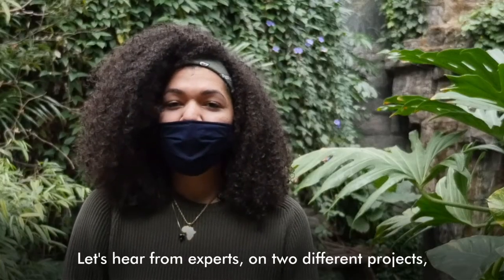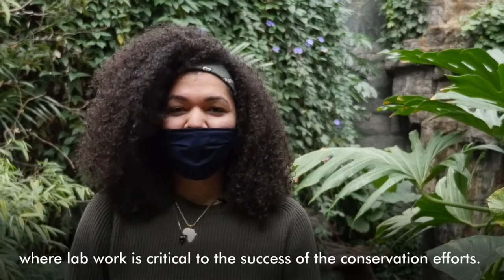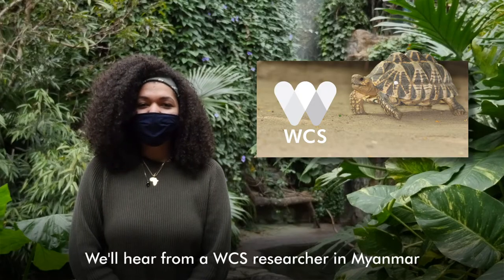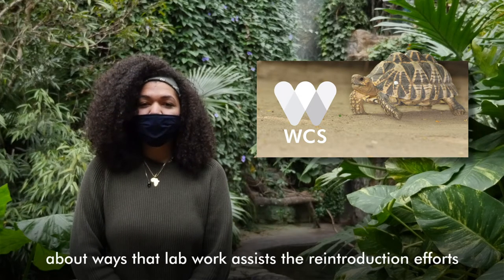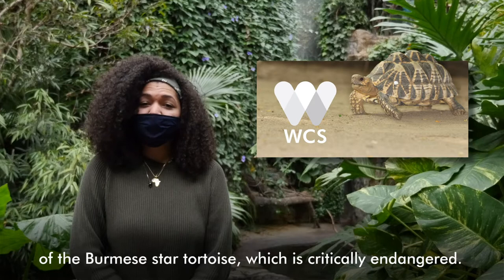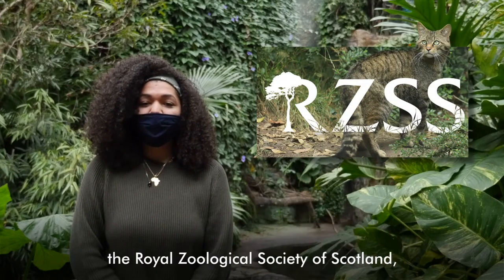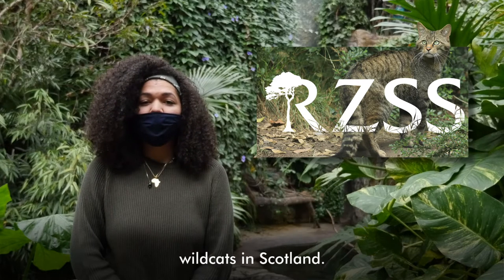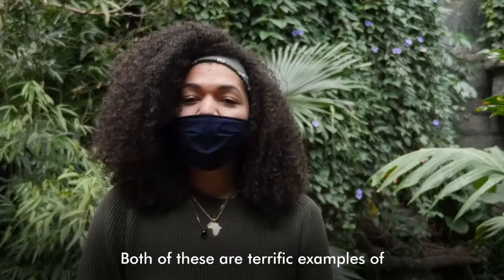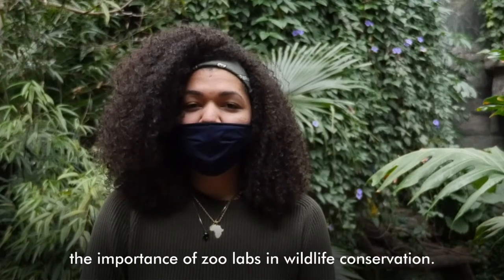Let's hear from experts on two different projects where lab work is critical to the success of the conservation efforts. We'll hear from a WCS researcher in Myanmar about ways that lab work assists with the reintroduction efforts of the Burmese star tortoise, which is critically endangered. We'll also hear from our partners, the Royal Zoological Society of Scotland, who are using their lab to aid in the genetic analysis of wildcats. Both of these are terrific examples of the importance of zoo labs in wildlife conservation.